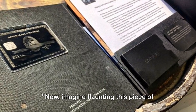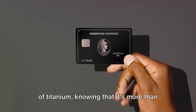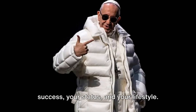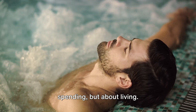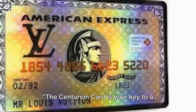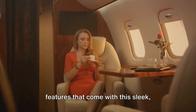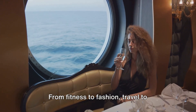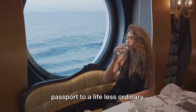Imagine flaunting this piece of luxury in your wallet. How would it feel to pull out a card made of titanium, knowing that it's more than just a card? It's a symbol of your success, your status, and your lifestyle. The Centurion Card is your key to a world of luxury and exclusivity. Let's dive into the lush amenities and features that come with this sleek titanium status symbol — from fitness to fashion, travel to dining, the Centurion Card is your passport to a life less ordinary.